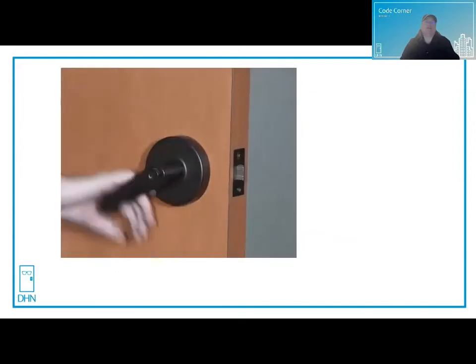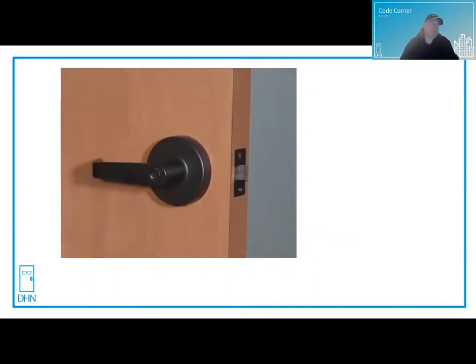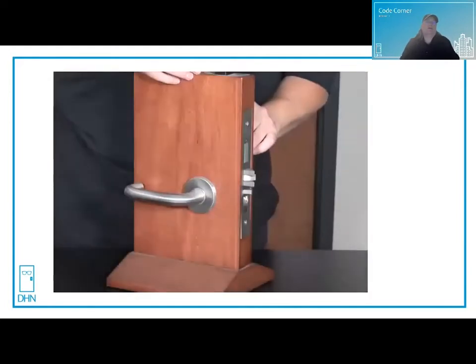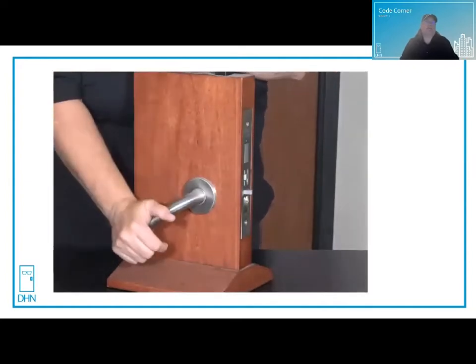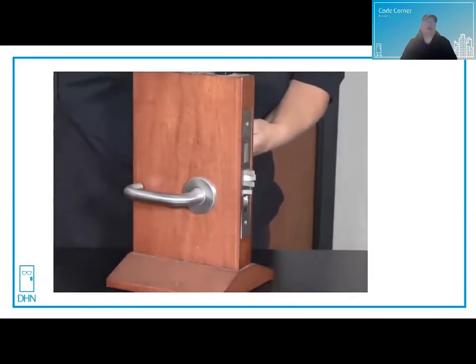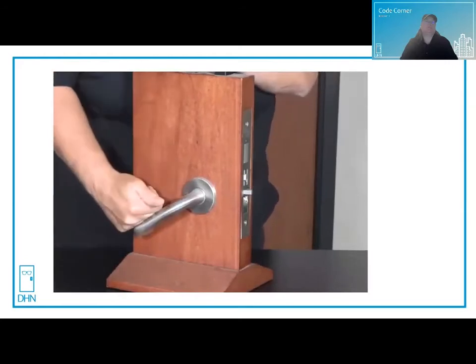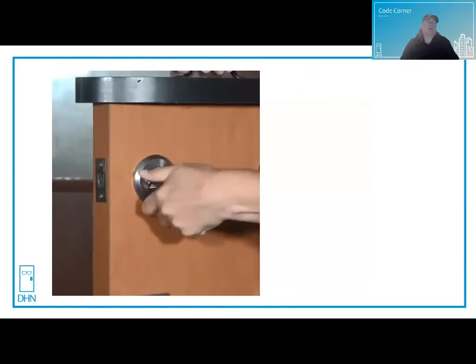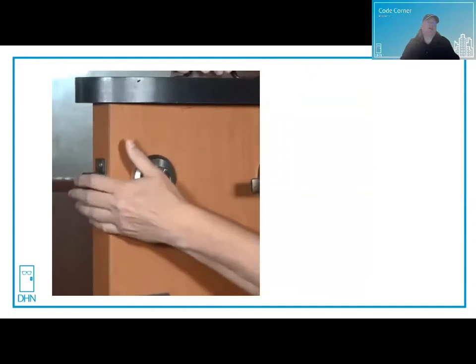We'll take a look at a few examples of one operation. Just turning a lever handle. A mortise lock that has a deadbolt function built in, where you can retract the deadbolt with one motion at the same time as the latch bolt. Turning a thumb piece on a deadbolt is one operation, as long as it's push-pull.